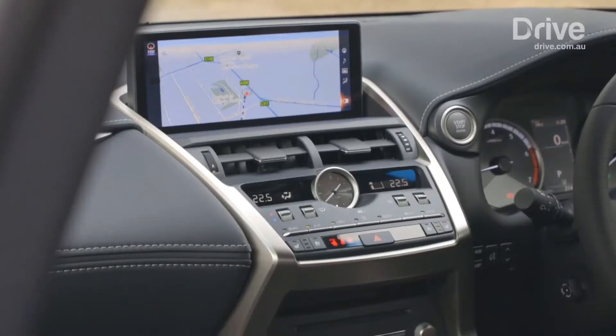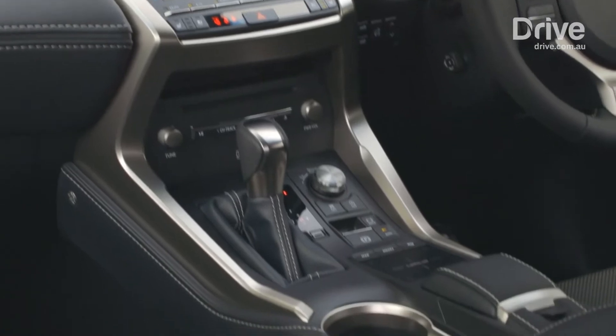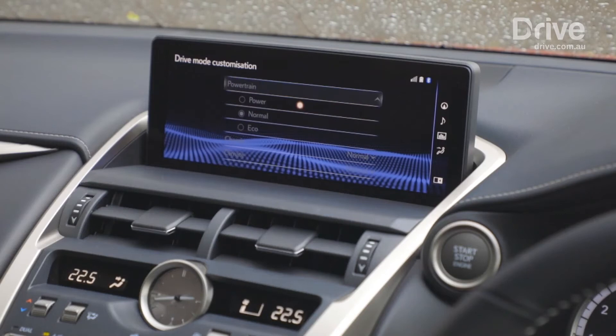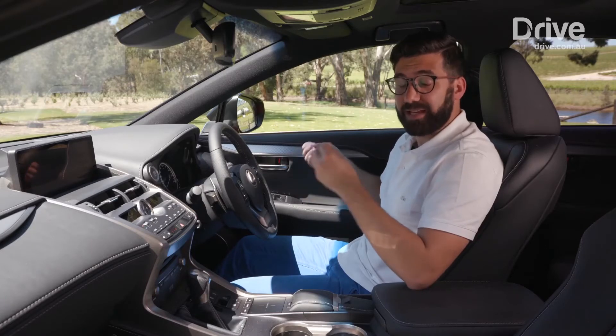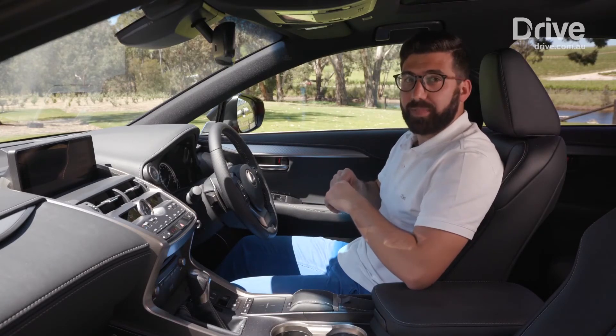In the case of the F Sport or Sports Luxury variants, that dial controls the adaptive suspension, which now has 650 variations of damping force compared with only 30 before. So while the engines stay the same, Lexus is promising a significantly overhauled driving experience on the road. Let's go and hit it.